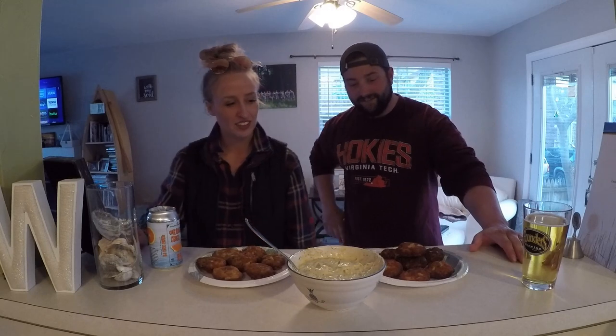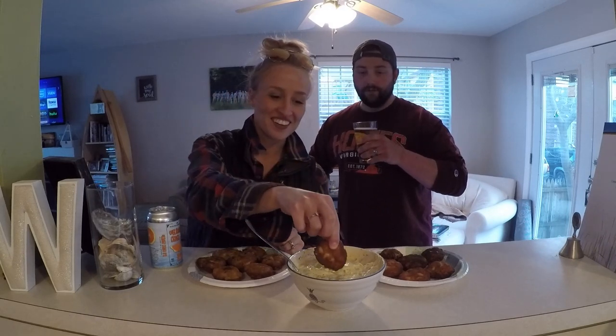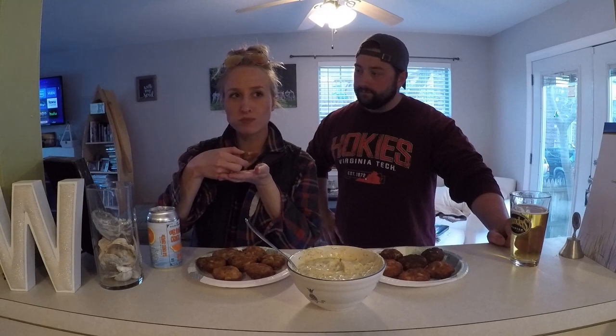All right everybody, we're ready to try these fish cakes out! Mikaela's going to go first, but I haven't told her which ones are bluefish and which ones are speckled trout. A lot of people snub their nose at bluefish — they think it's oily — and a lot of people don't eat it. We baked this and then fried it into a fish cake, so we're gonna give it a taste test and see if Mikaela can tell the difference.